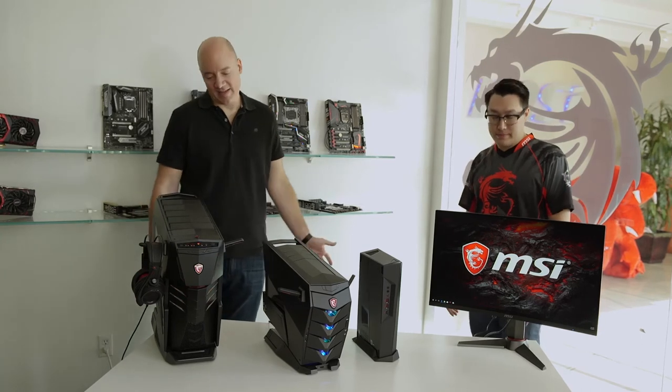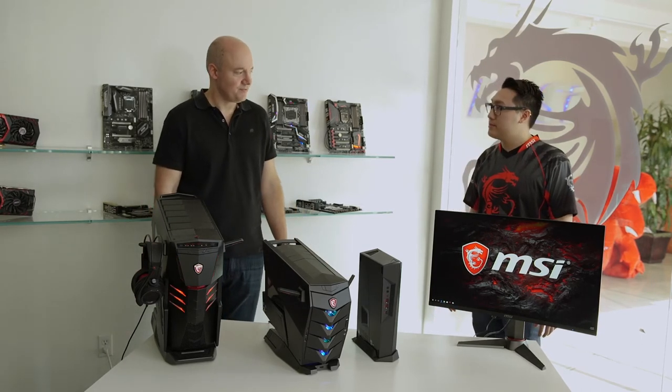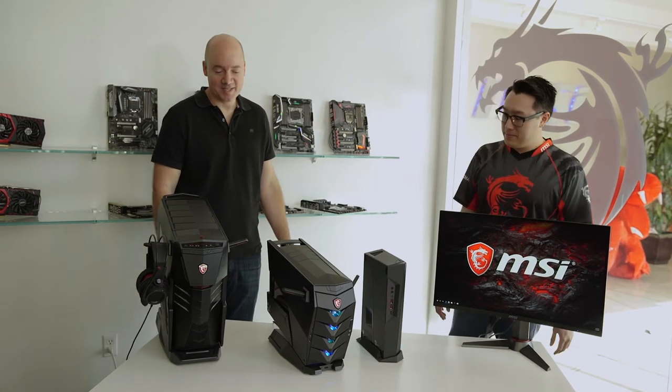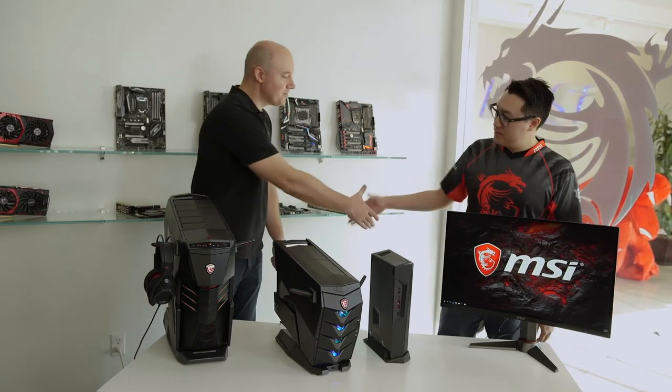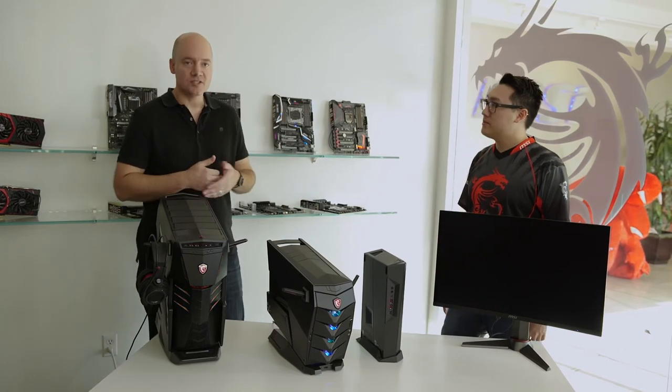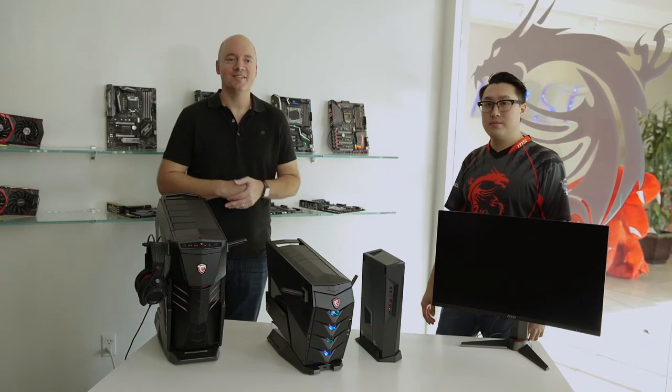I think it's clear there's no shortage of cool PC gaming options these days — it's a great time to be a gamer. Eugene, thank you so much for having us down. All these products are now available at the Microsoft Store online or in stores. Thanks for joining us.